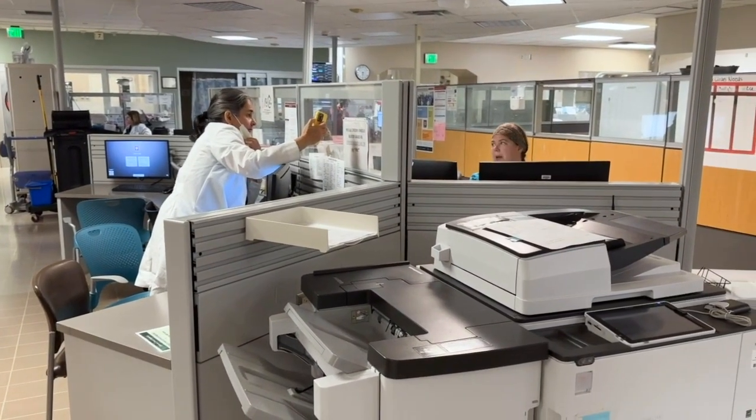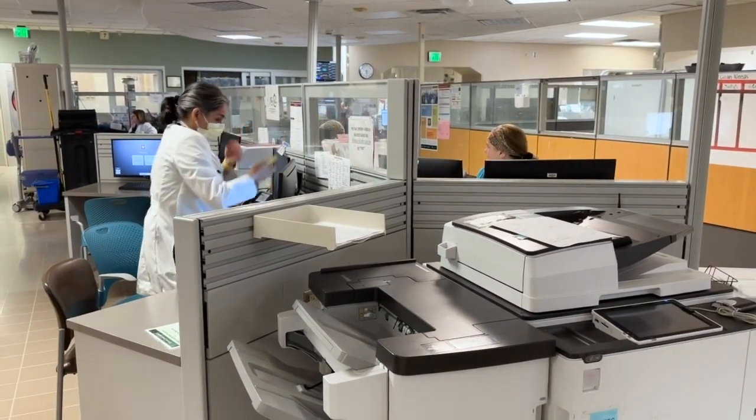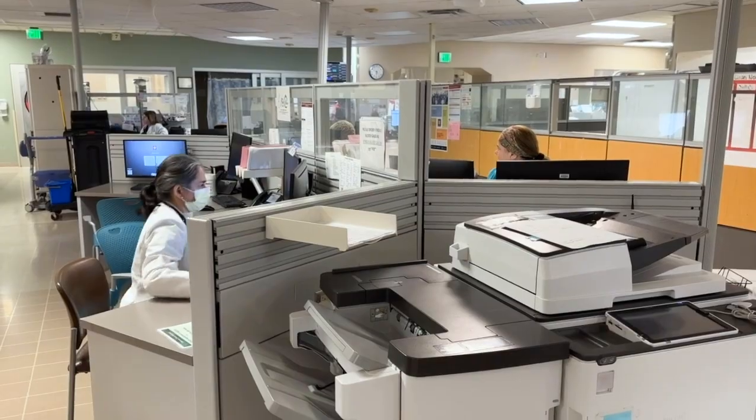Here is our secretary desk. This is the heart of everything — they do all of our contacting for doctors and hospitalists.